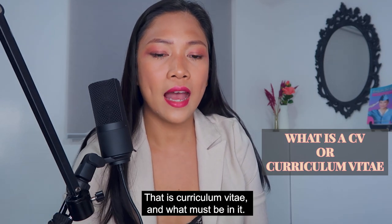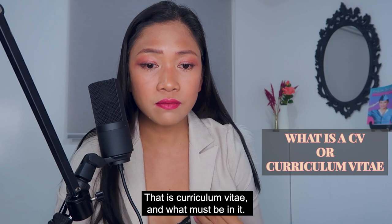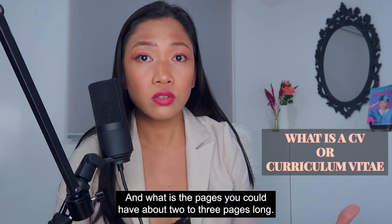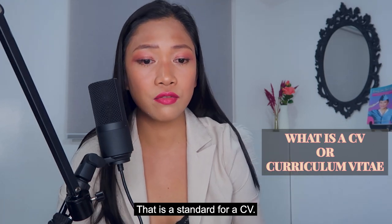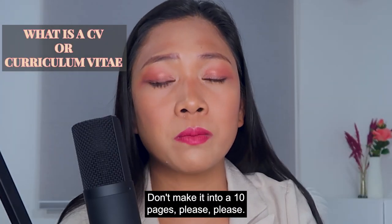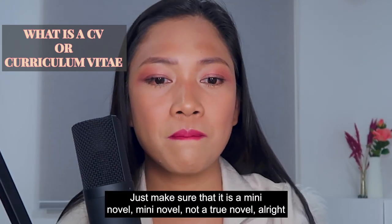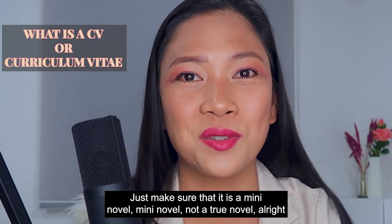That is curriculum vitae — what must be in it. You could have about two to three pages long; that is the standard for a CV. Don't make it ten pages or five pages — that's too long. Just make sure it is a mini novel, not a true novel.